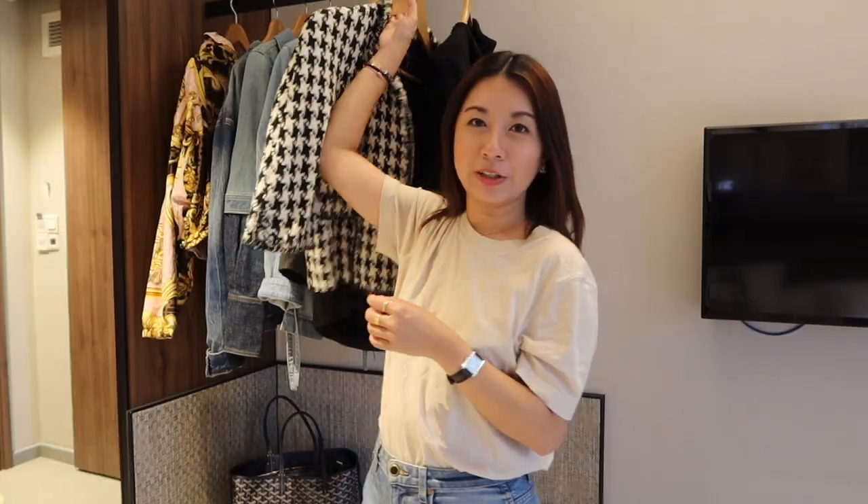Moving on to the next jacket — this is a houndstooth jacket by Chanel. It's a vintage style and I got it in Paris last year at a vintage store called Celia Darling, which I really love. It was also available on Farfetch in their pre-loved section at around a thousand or so. On the sleeves there are buttons with the houndstooth tweed detail — very classic Chanel.